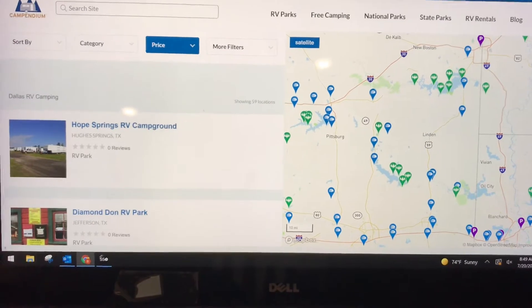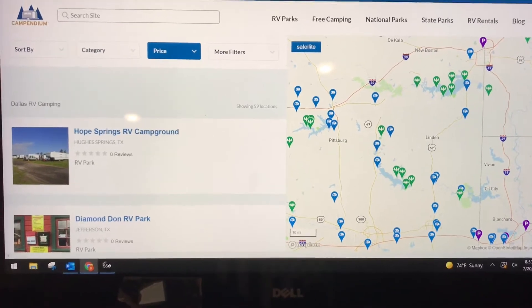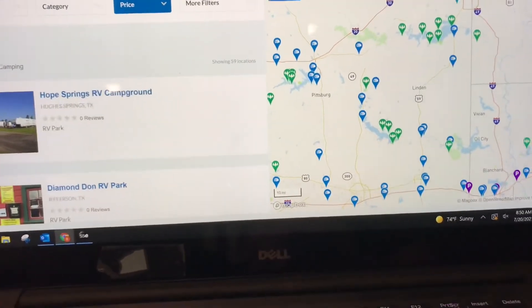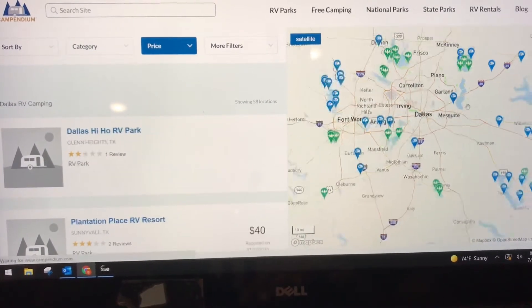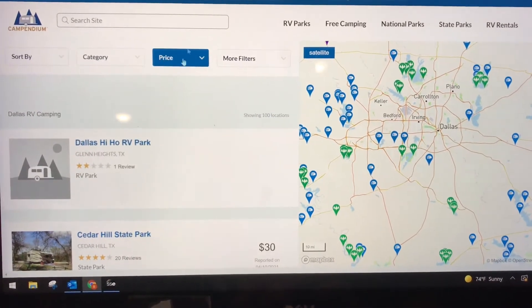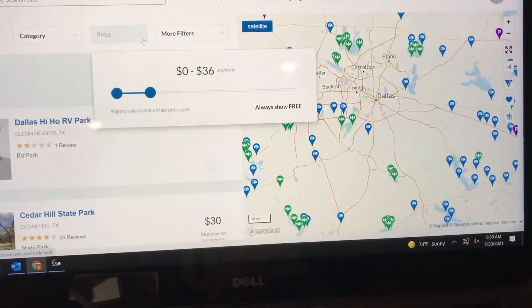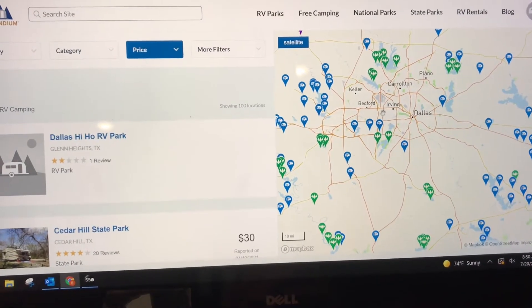Some folks were asking how we do our research for finding spots that are free or cheap. What we use mainly is Campendium, which is an online website. You just punch in the area you want to go to, put in your price filters and what you're looking for, and it will come up with the results. Right now these are all the spots that are under about $35-36 a night.